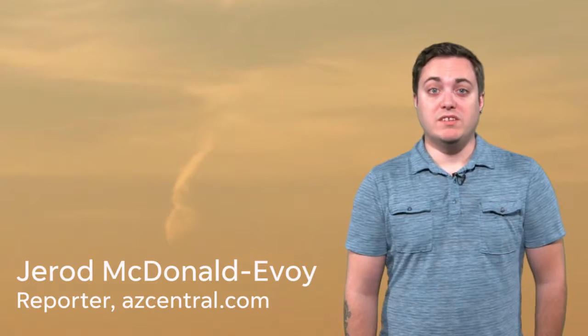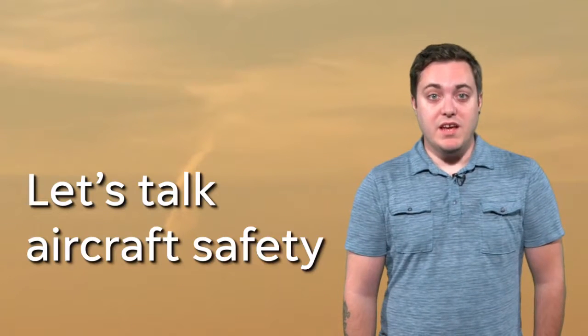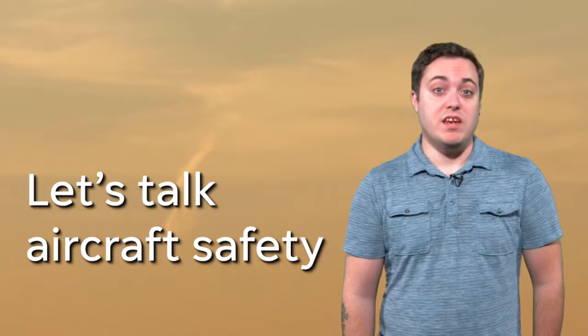Hi, I'm Jeremy McDonnell-Evoy, reporter for AZ Central in the Arizona Republic. Today, we're going to be talking about aircraft safety.